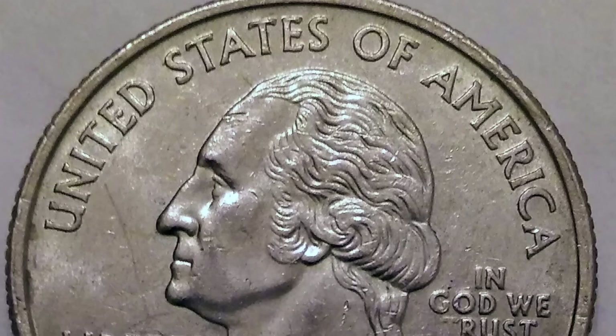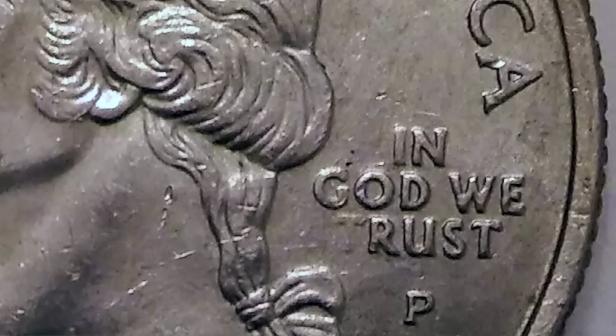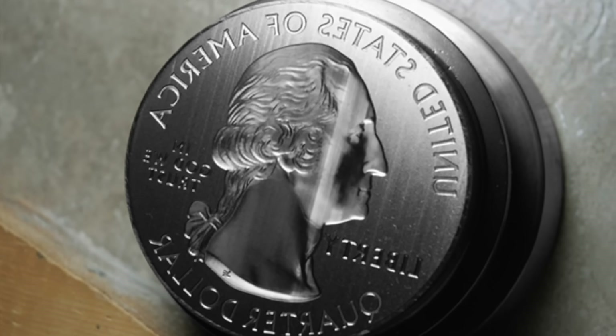Up next at number 9, we have an even more recent state quarter, also from the Philadelphia Mint. It is the 2005 Philadelphia Mint Kansas state quarter bearing the inscription 'In God We Rust.' This particular inscription was not a religious statement by a disgruntled employee — it was in fact the result of grease buildup on the coin die, which worked to erase the T from the word trust. If you happen to find one of these quarters, you can expect to have an extra hundred dollars of spending money.